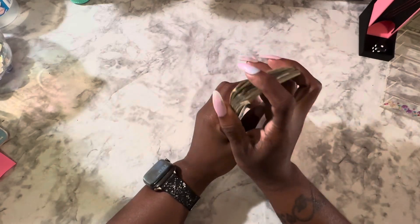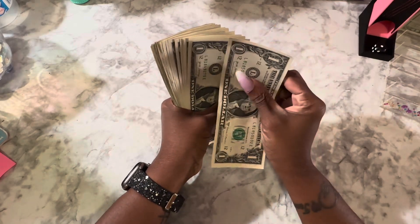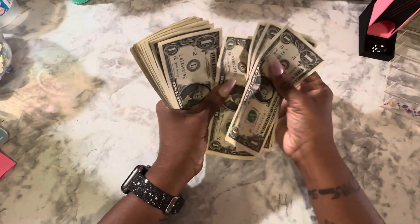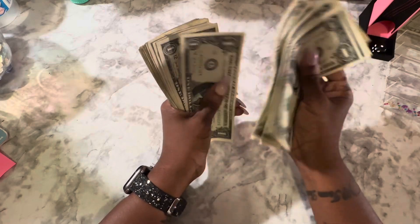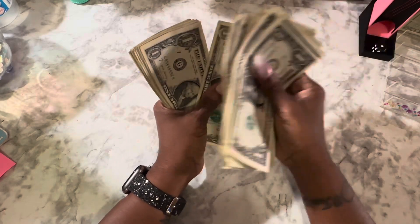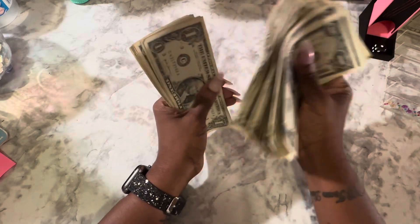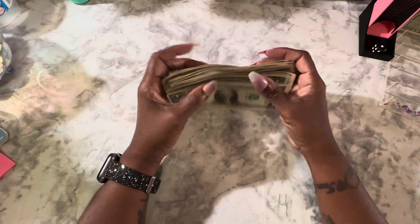This is $40 for our tinies and our rolling saves. So, let's count it to be sure. 1, 2, 3, 4, 5, 6, 7, 8, 9, 10, 11, 12, 13, 14, 15, 16, 17, 18, 19, 20, 21, 22, 23, 24, 25, 26, 27, 28, 29, 30, 31, 32, 33, 34, 35, 36, 37, 38, 39, 40. $40.